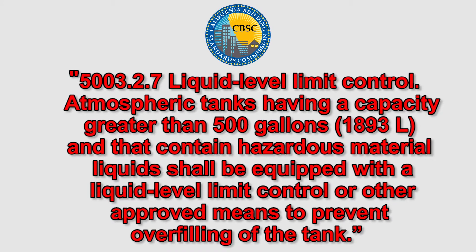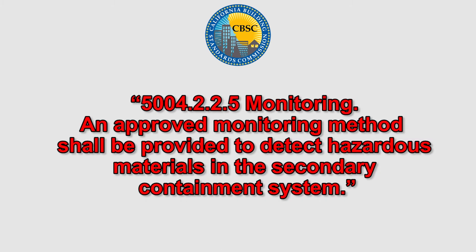In most cases, these spill prevention systems must be tested using an approved procedure annually. Those test results must be documented and the records retained for at least three years.